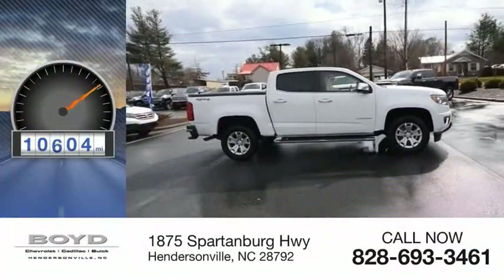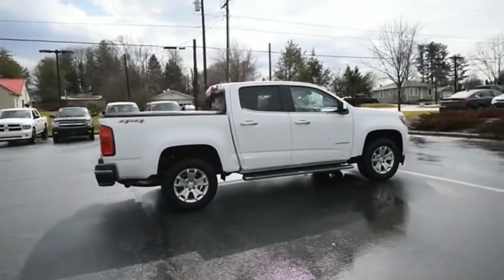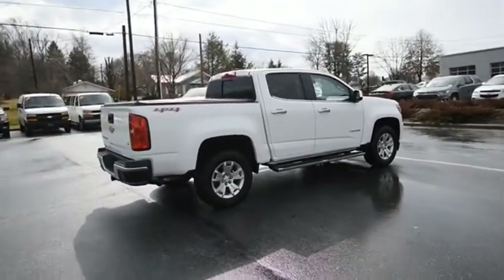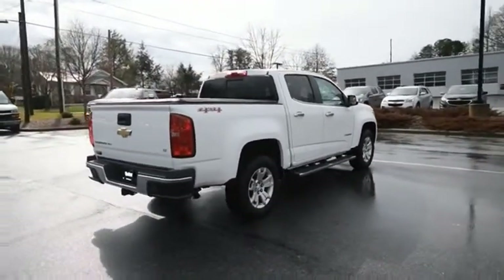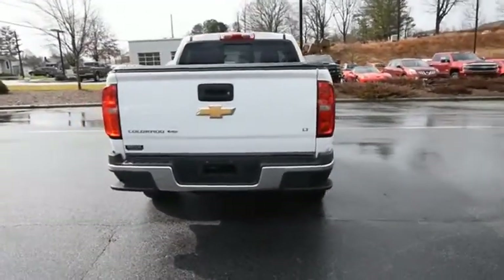This vehicle has less than 15,000 miles. Great hauling capability, powerful, rugged, and a great Chevy price. Colorado is it. Is love at first sight really possible? Let us know when you stop in.